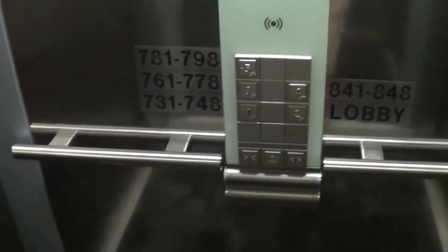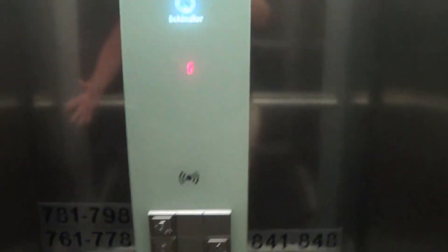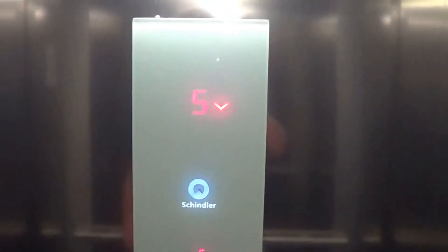The thing is, these fixtures were designed for use as keypad floor selection, and it works for that, I think. But it doesn't work for just regular installations like this.